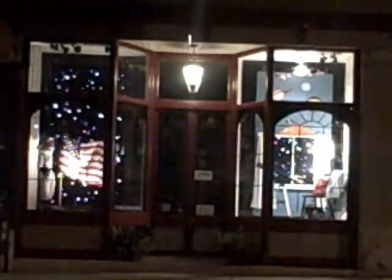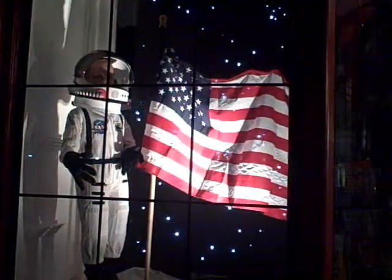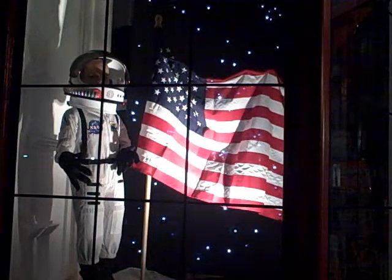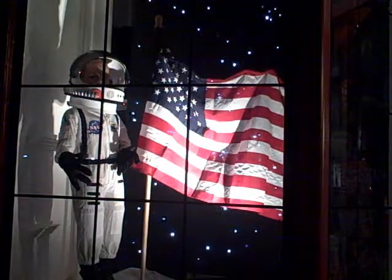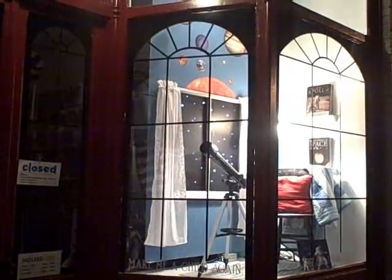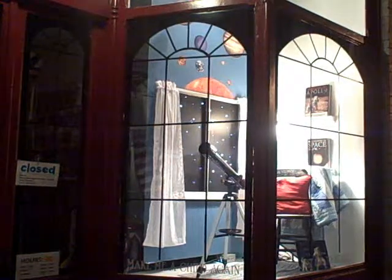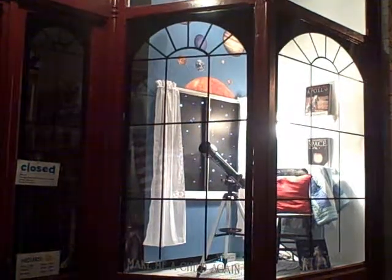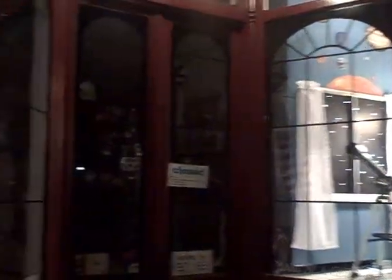Here we are a little bit closer to the astronaut side, and you can get a better view of the sparkling fiber-optic lights behind there. Over here we have the telescope side, and you can see the sparkling fiber-optic lights in that window as well. That is our Apollo 11 themed window display at Puffer Bellies.